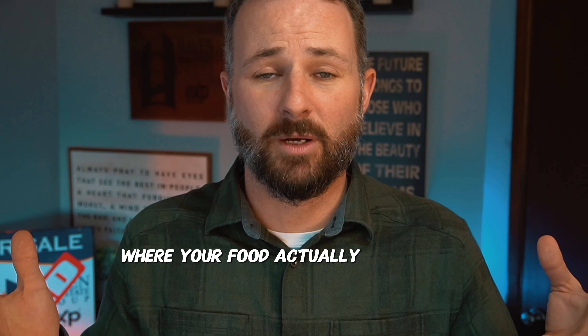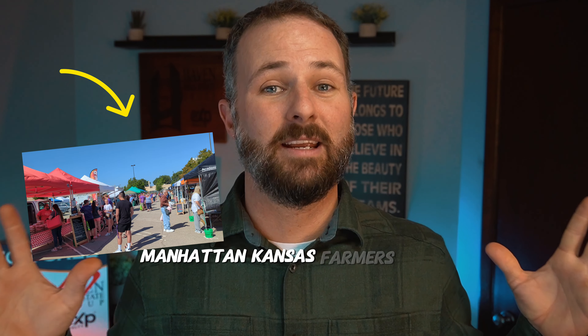Have you ever wondered where your food actually comes from? Today in this video we're going to cover the Manhattan, Kansas farmers market and show you everything there is to know. What's going on everybody, Kyle Powers here, Haven Real Estate Group at EXP Realty, K-State grad turned contractor, turned real estate agent and investor.